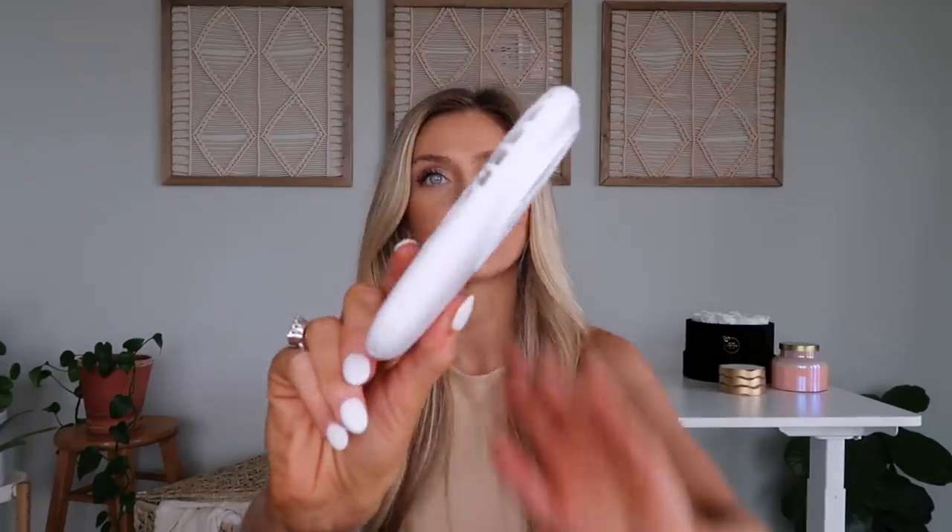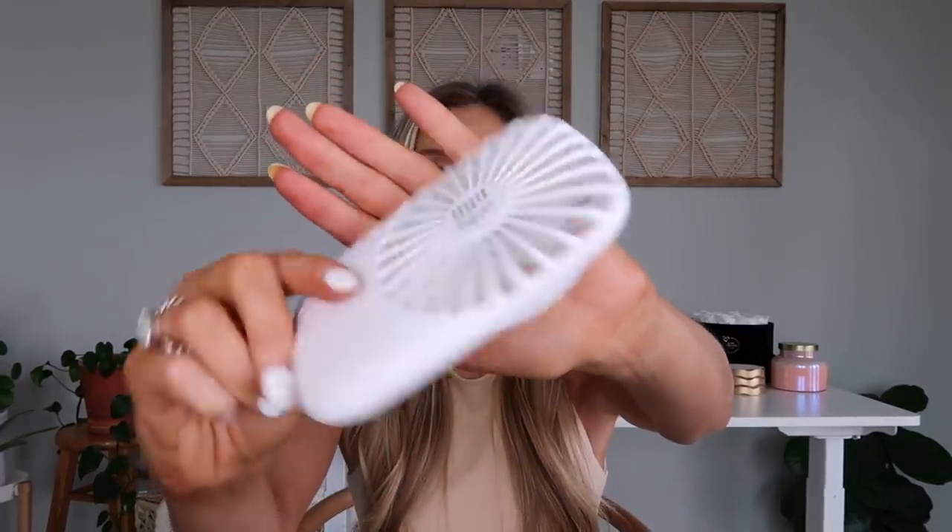Next up is this little portable fan. This thing is impressive — it's got two different speeds and it is pretty strong for such a tiny little thing. I've used this already a few times when it gets hot on the plane, especially since we're still wearing masks. It can get pretty toasty on planes here in Texas in the summertime, so this is a really great travel item, and it's a good size to throw in your purse or bag.